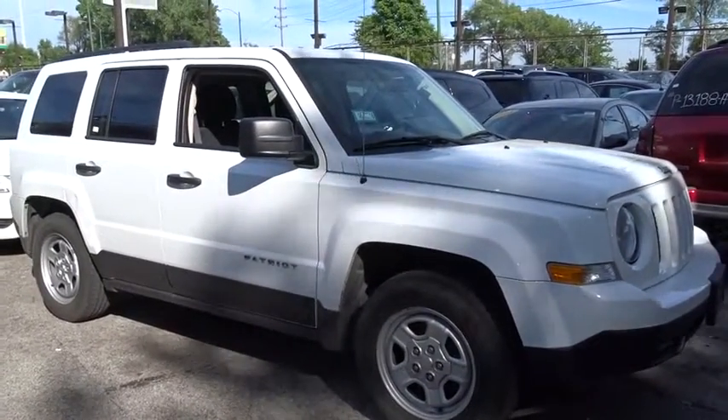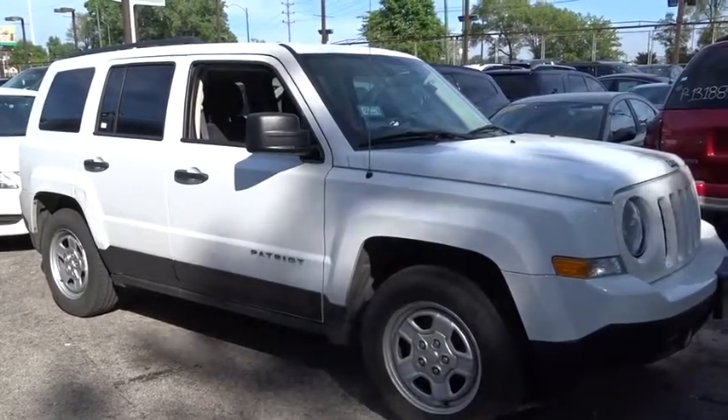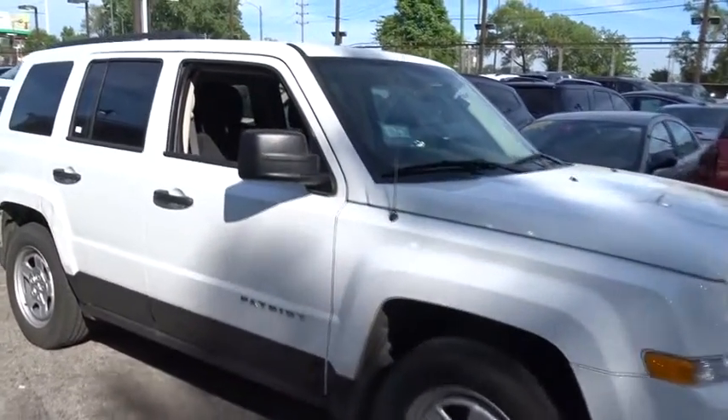The Patriot has plenty of room inside for any size family. This vehicle has less than 65,000 miles.